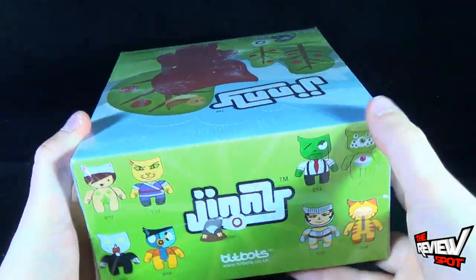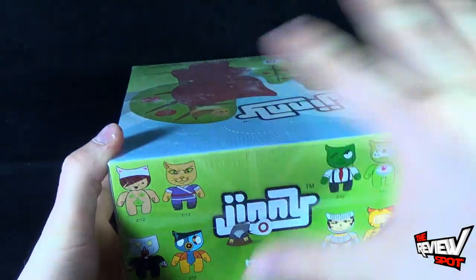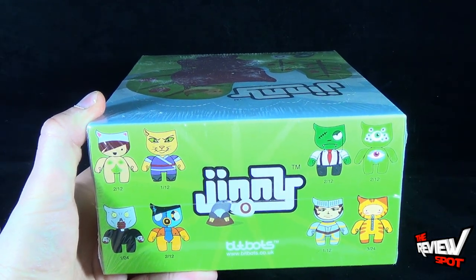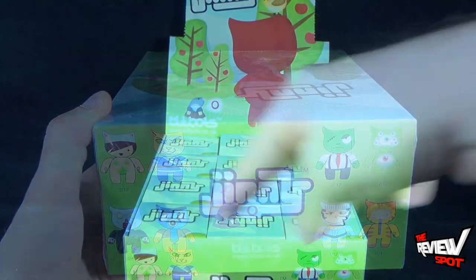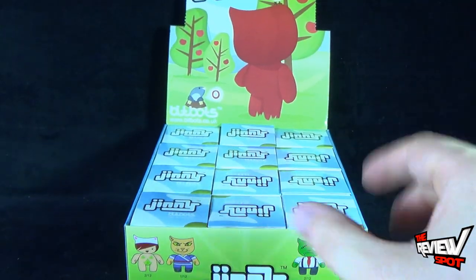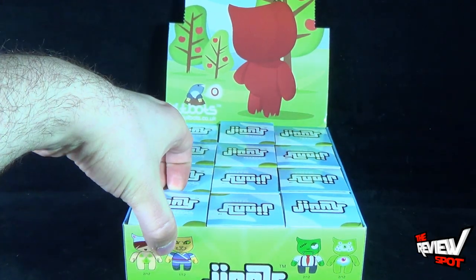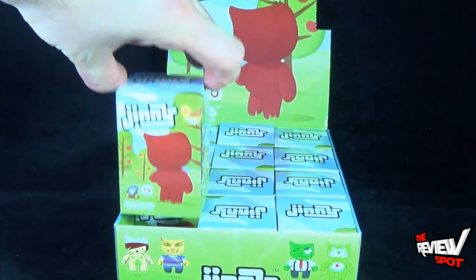So obviously this being a blind box, Spot's just going to take a quick break. I'm going to get this all set up, and when we come back we're going to get a better look at the Ginny blind box figures. With Ginny, you're looking at 12 blind boxes inside this case. We're going to go through each one and see which ones we get.